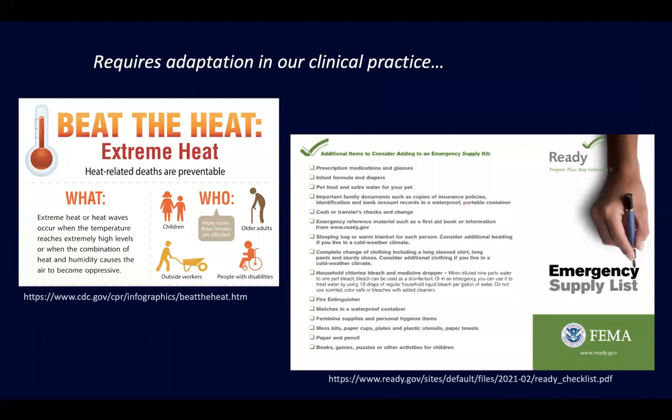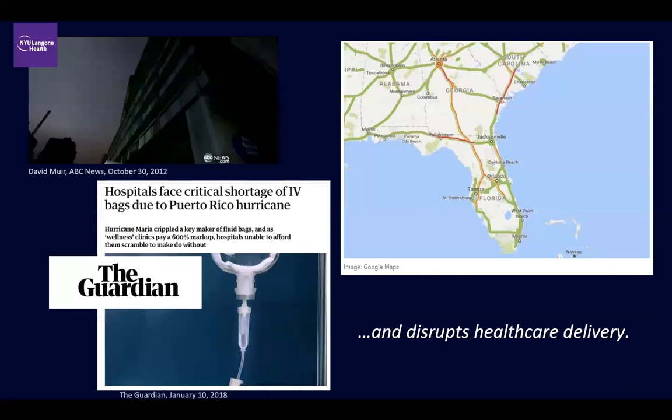Examples include heat action plans or disaster preparedness checklists for patients. We also covered how climate change disrupts healthcare delivery — very prominent examples include NYU Hospital's evacuation during Hurricane Sandy, shortages of medical supplies after Hurricane Maria in Puerto Rico, and evacuation routes during Hurricane Irma. Even if our facility is not in the direct path of a disaster, we'll be faced with absorbing so-called climate migrants or regionally displaced people, and we need to ensure our healthcare system can absorb those displaced individuals.